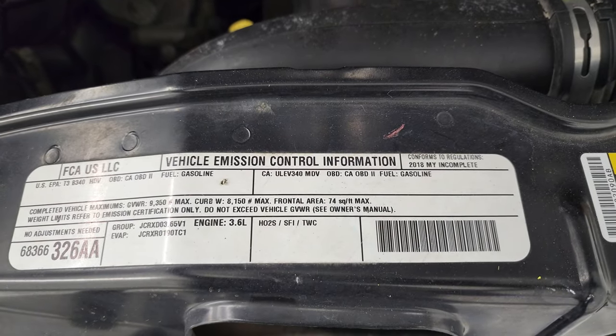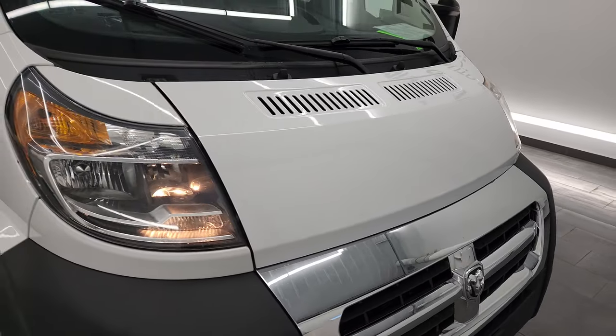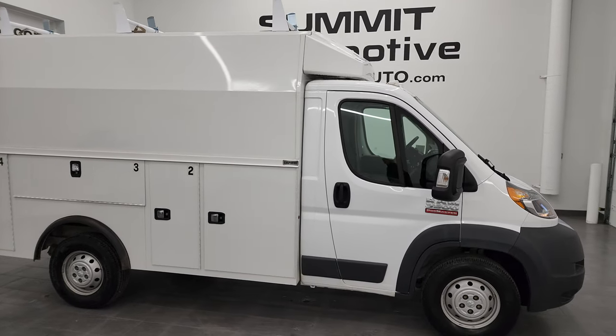Once again, this vehicle has been fully safetied and inspected by our service shop, has a fresh oil and filter change, all the fluids have been checked and topped off, has four brand new tires, and it is 100% ready to go. She's ready for a lot of work.